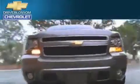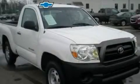Another fine vehicle offered by Blossom Chevrolet. This is a 2007 Toyota Tacoma.